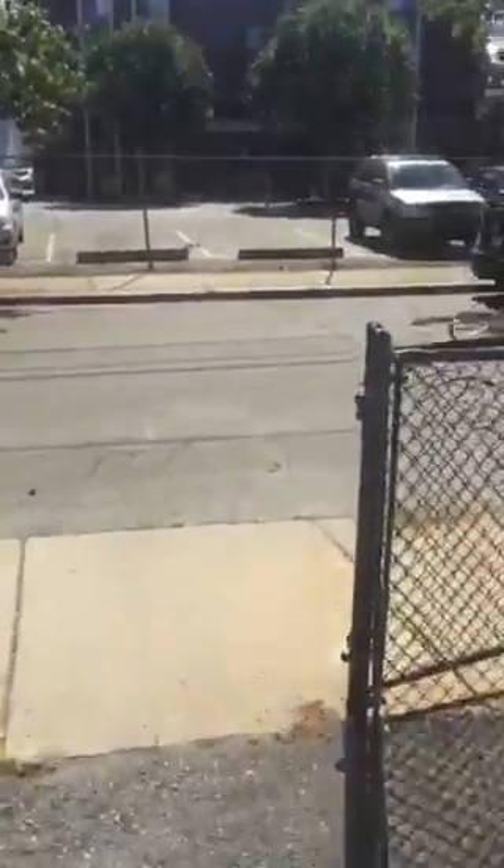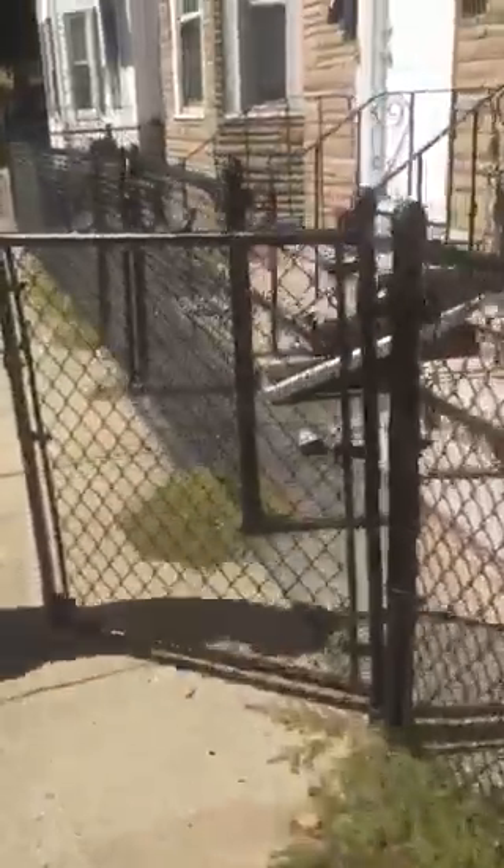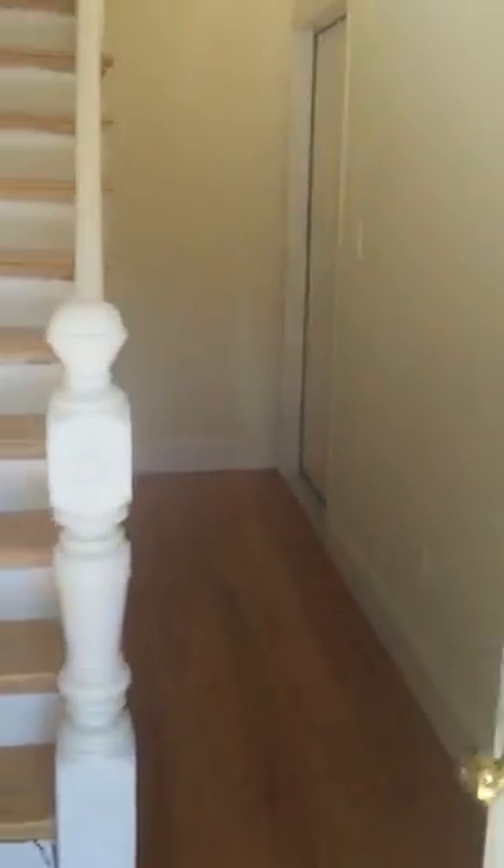And then we'll go into the unit. So here's the common area. There's also a smaller one-bed downstairs. The laundry would be through there under the stairs, here on the top floor, which is nice.